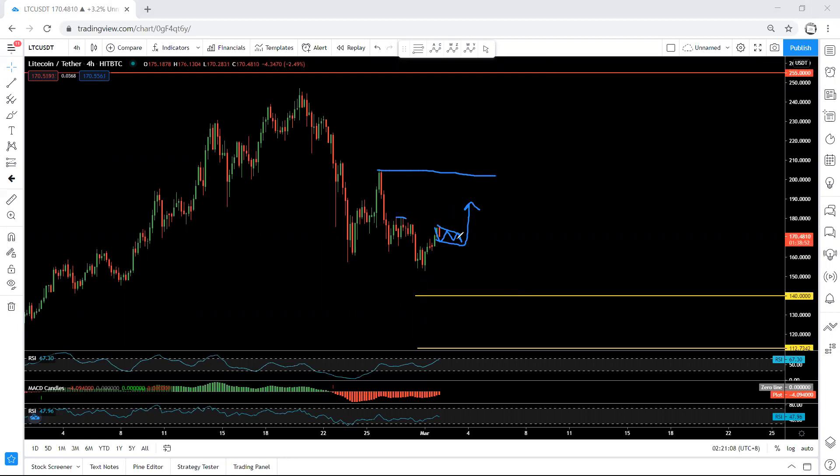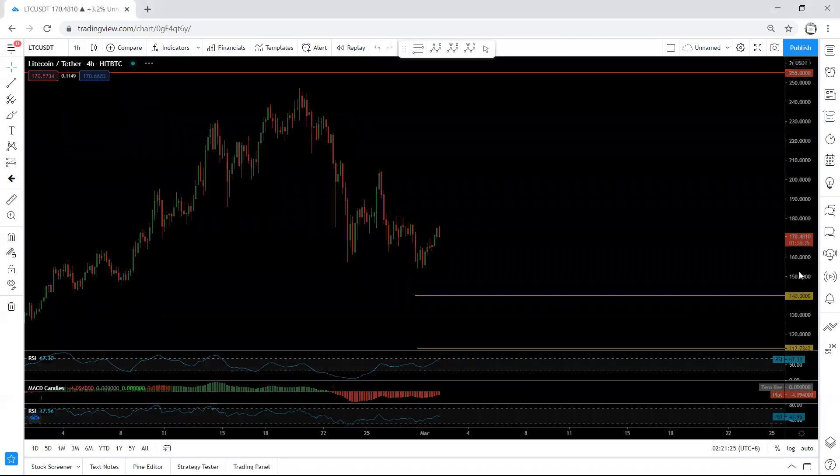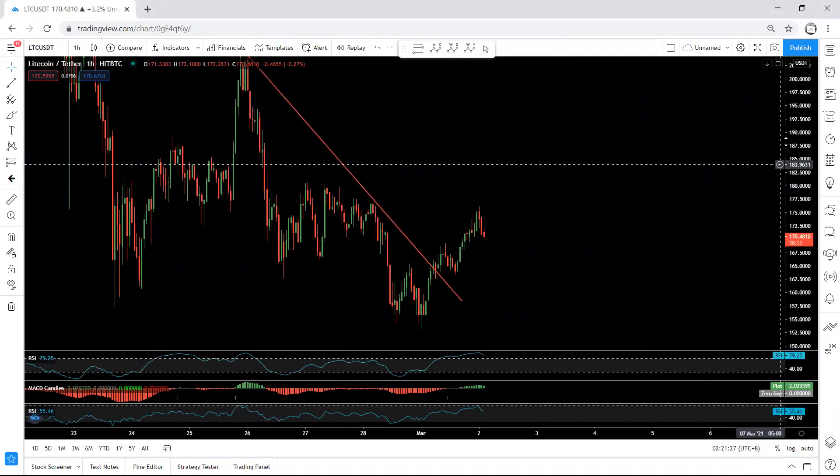If we want to buy, we need the price to come to this height, then from there we see whether there is a continuation. This could be the only correction, or as we mentioned, we can expect a bigger correction for one more drop. Right now, we cannot trade it even based on the 4-hour chart.